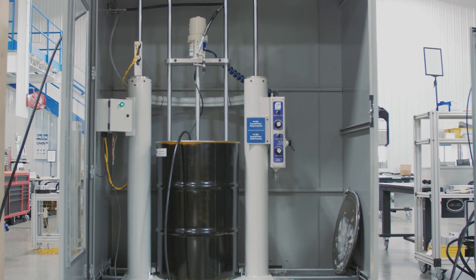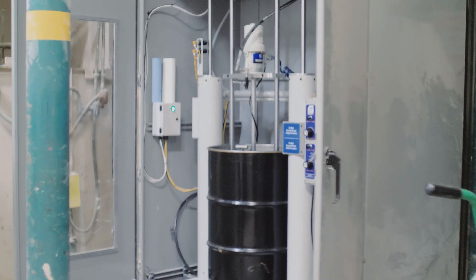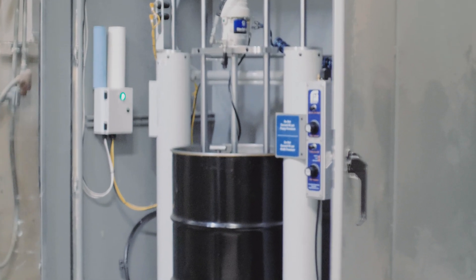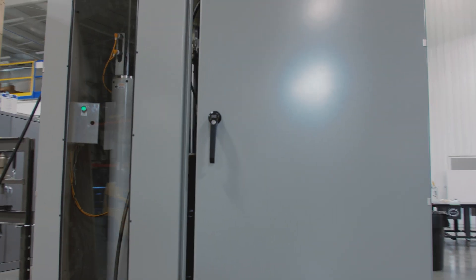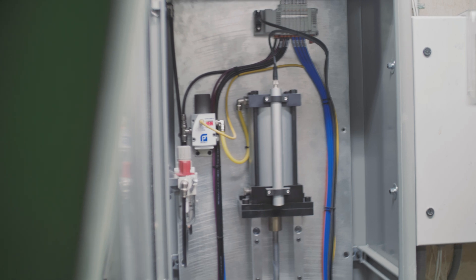We optimized their system so it now utilizes a 400-pound drum of grease, which can be loaded on the first floor and lasts up to 10 days. It's housed in a dust-tight enclosure, keeping both the material and the equipment clean.